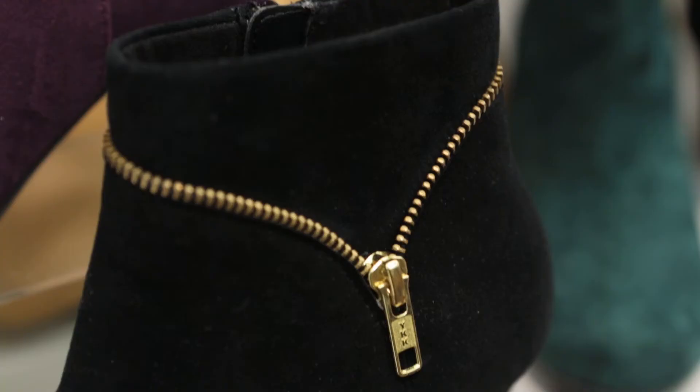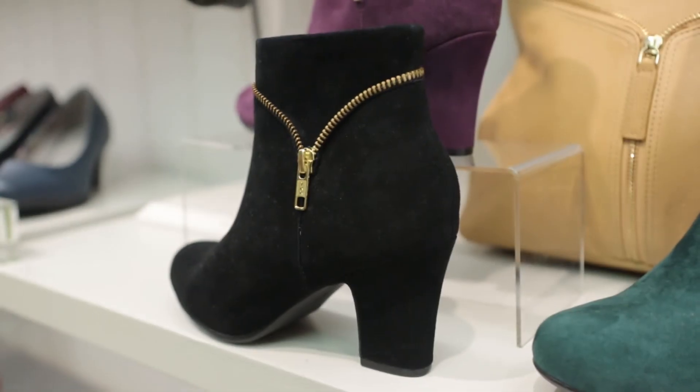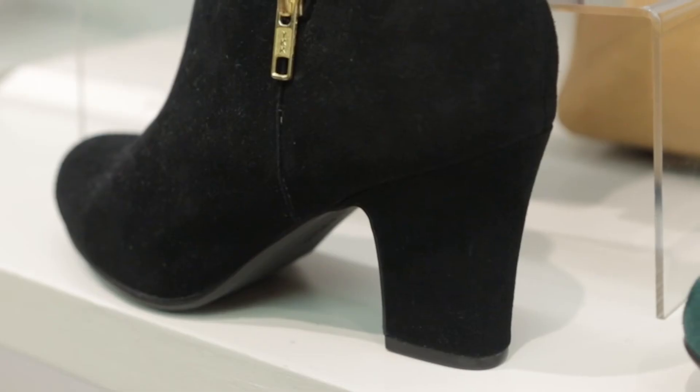It's a lovely suede finish. It has a lovely little zip detail down the side which makes it a little bit different to your ordinary black boot. And it's got a really cute little heel on it and I love wearing heels.